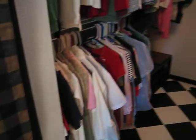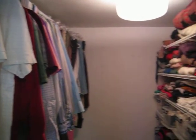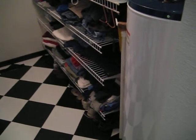And a walk-in closet. That's nice storage. Here's a water heater.